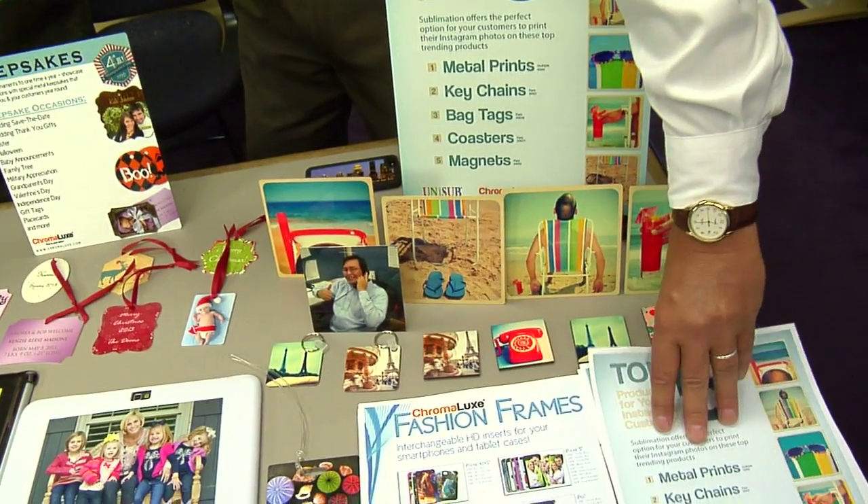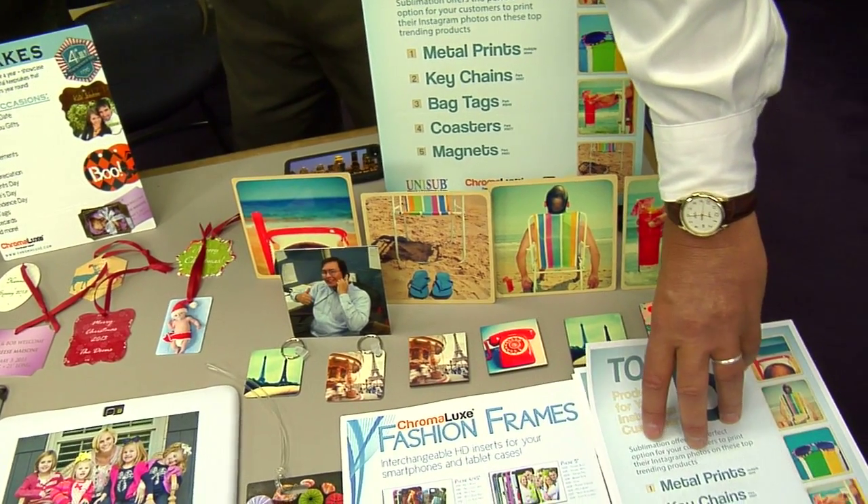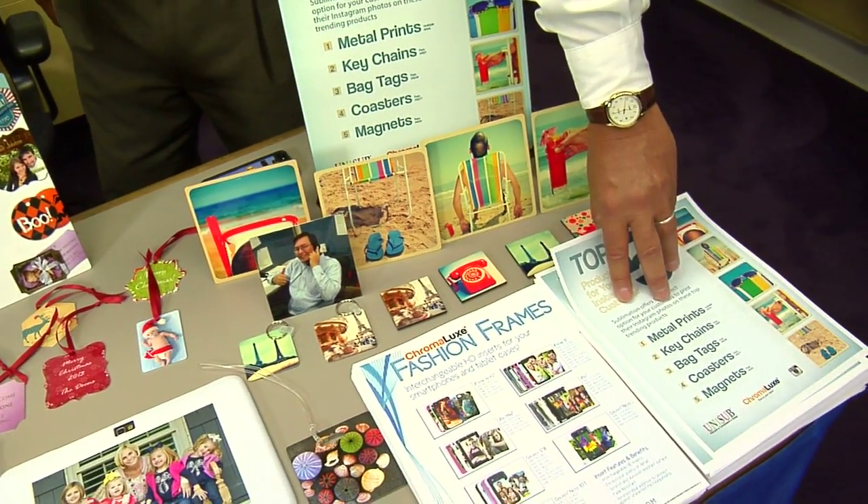We're highlighting three areas. One is Instagram — I didn't realize this, there are 130 million registered users. There are 300 million people in the U.S., so that's over 40% of the U.S. population on Instagram. That means there are a lot of photos going into a virtual environment.